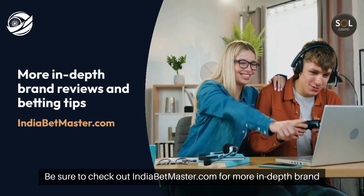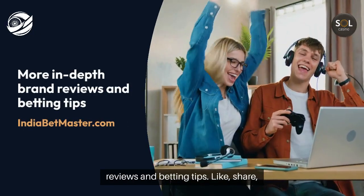Be sure to check out indiabetmaster.com for more in-depth brand reviews and betting tips. Like, share, and subscribe for regular updates.